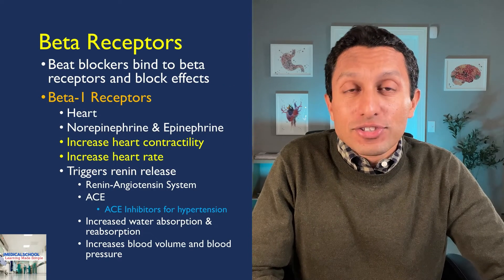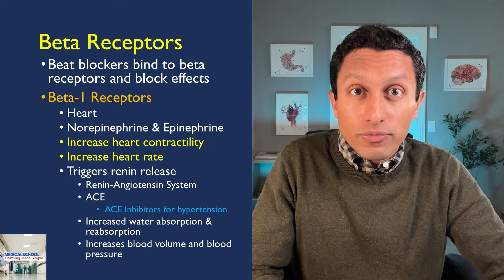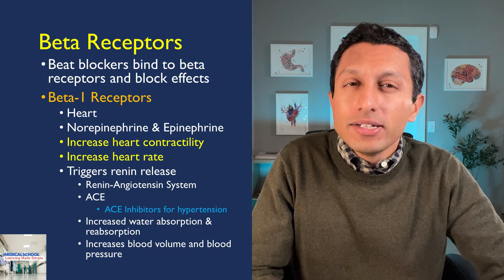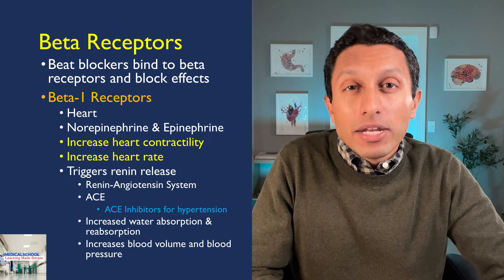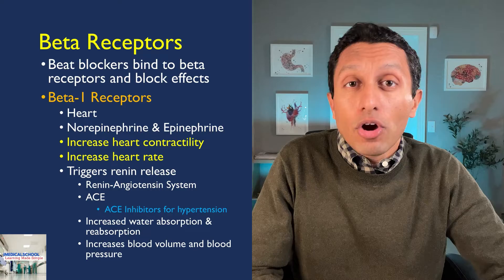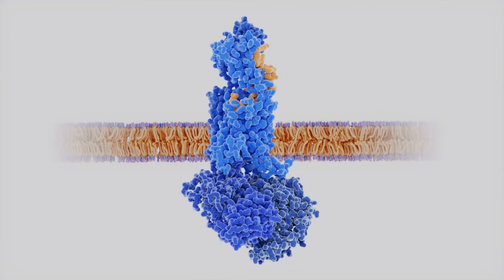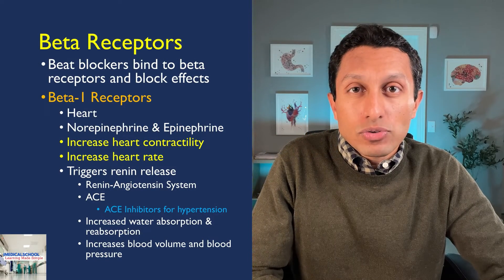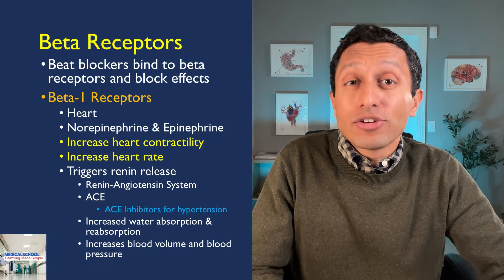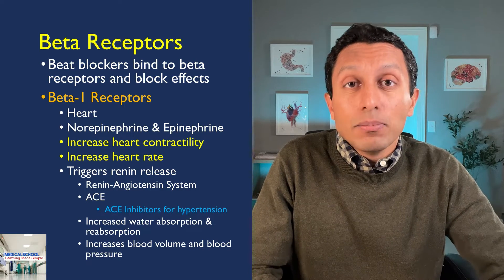Beta blockers are medications that are designed to bind to beta receptors in the body and block their effects. There are two main clinically relevant receptors: beta 1 and beta 2. Beta 1 receptors are found mainly in the heart. Norepinephrine or epinephrine bind and activate beta 1 receptors, causing increased heart contractility — meaning the heart pumps with more force and beats faster.